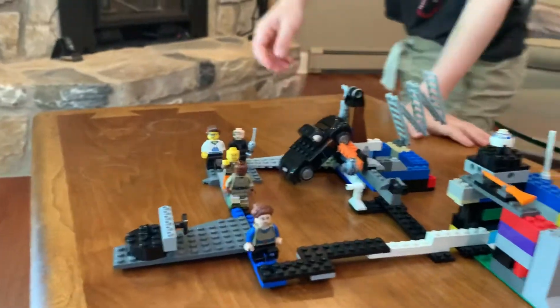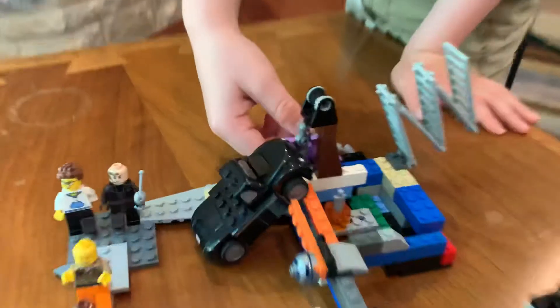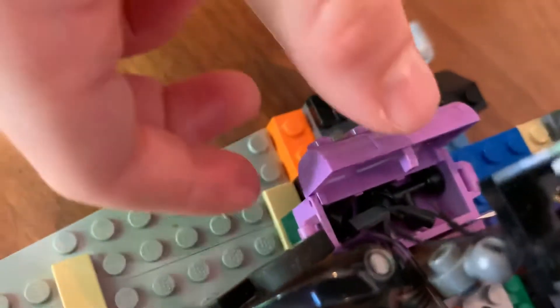Last but not least, the toolbox. Got tools in it, right there. That's the toolbox.